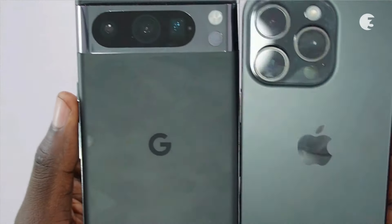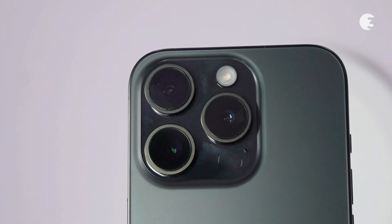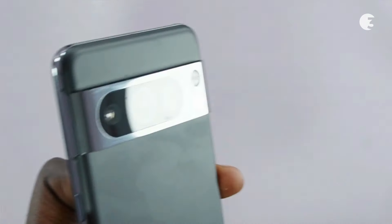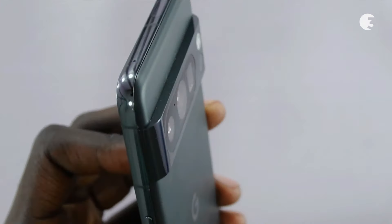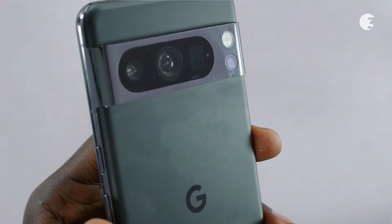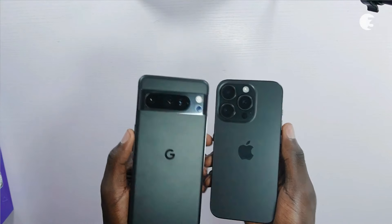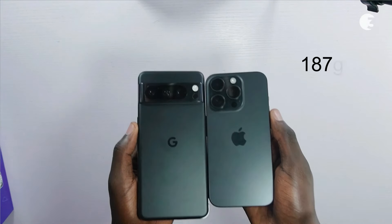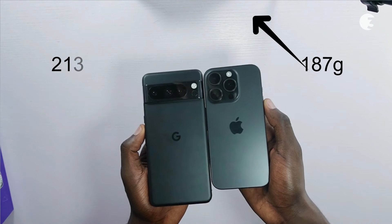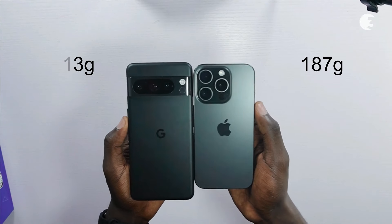Checking out the camera placement, the iPhone 15 Pro adopts a vertical arrangement for a triple camera setup accompanied by a LiDAR scanner for enhanced depth sensing. In contrast, the Pixel 8 Pro houses a triple camera array horizontally, featuring a noticeable camera bump that adds character to its design. Considering size and weight, the iPhone 15 Pro, weighing 187 grams, offers a slightly smaller and lighter profile compared to the 213-gram Pixel 8 Pro, providing users with a more compact form factor.